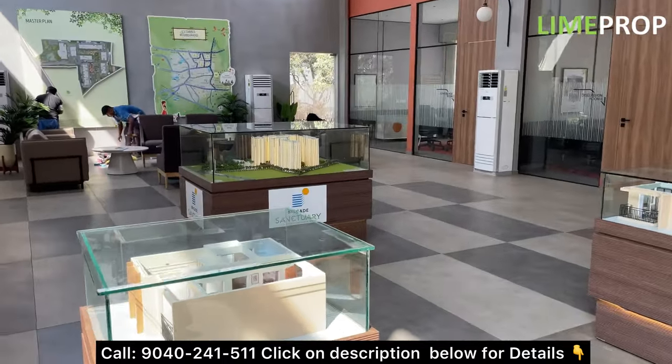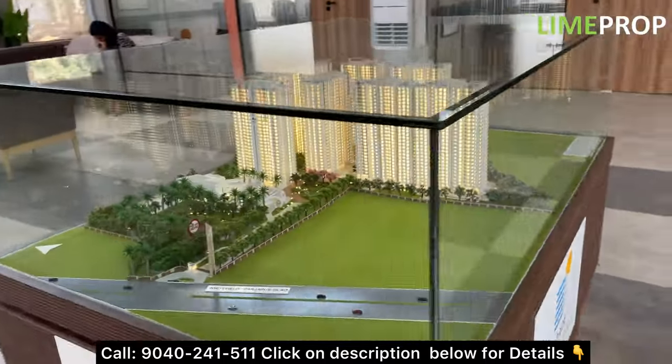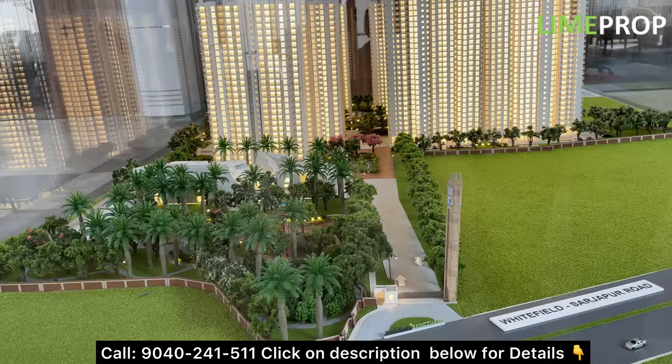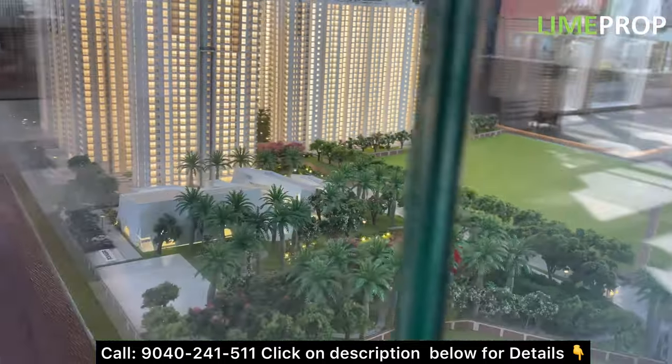Brigade Sanctuary is located just beside Greenwood High School on Sajapur Road. You can see in front of us this is the main road — basically the Whitefield Sajapur main road which is connecting near to Domas and the circle.